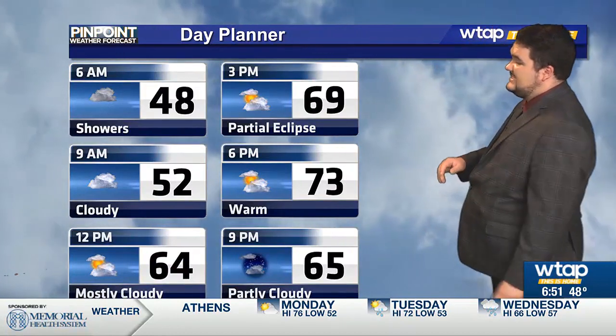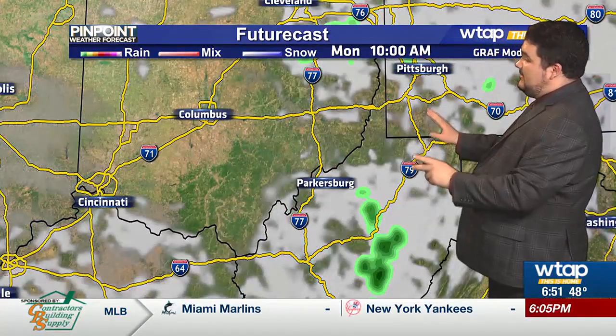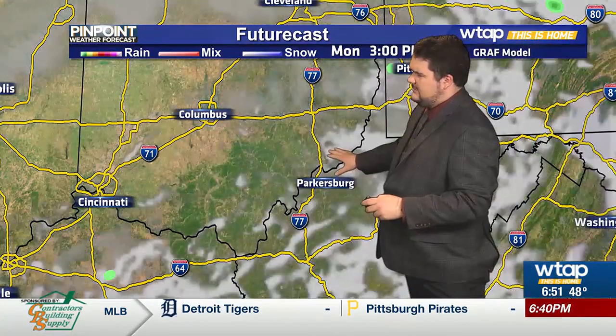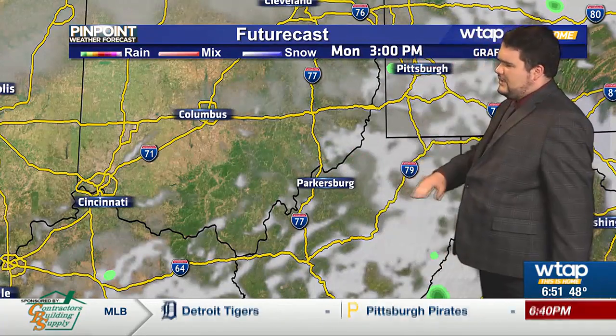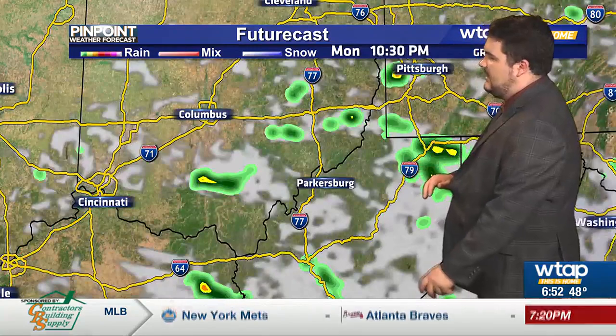We'll see temperatures increasing today, looking at partly to mostly cloudy skies, temperatures into the mid to upper 70s by around the afternoon. Futurecast showing that cloud cover breaking apart by around 10 o'clock, looking a lot better, but you can see some high-level clouds starting to mix in. It looks like we should get a pretty good view — most of that cloud cover is going to be high-level clouds, which lets in a lot of that sun. That's promising for us here, and especially off into western Ohio.